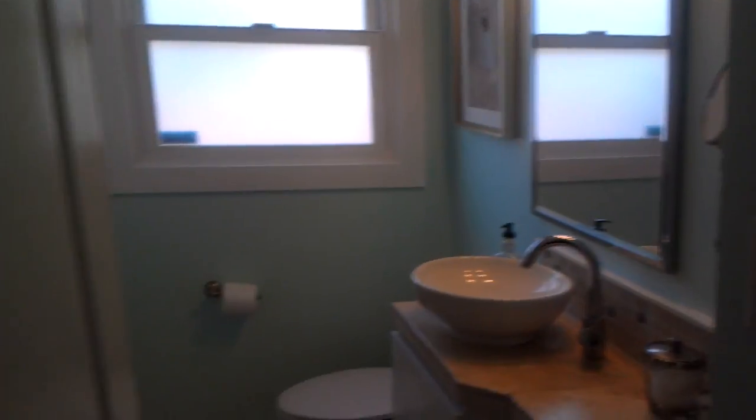And then master bedroom. Bath here. Closet — big walk-in closet. Bedroom, nice size.